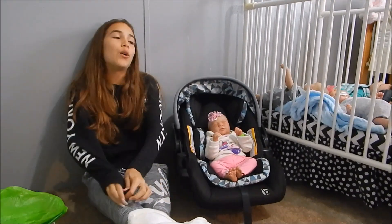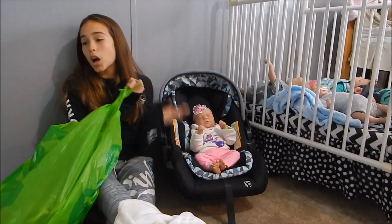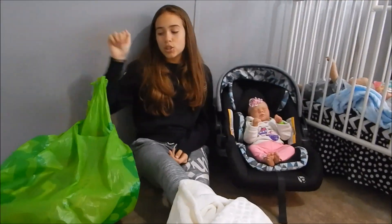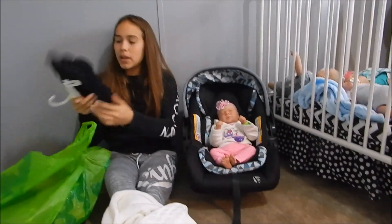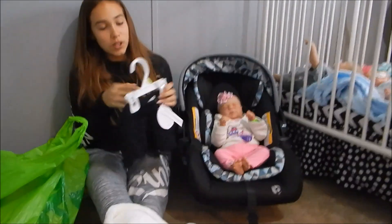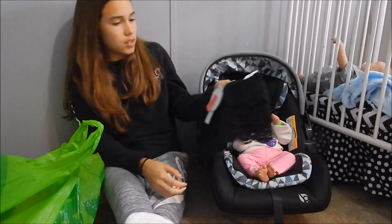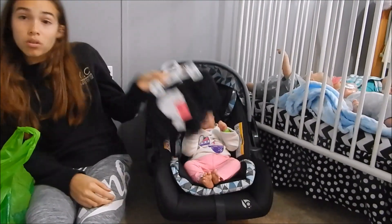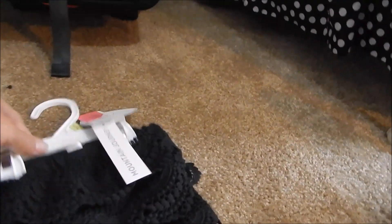Okay, hi everyone! We're doing a really quick haul from what we got at Babies R Us. First, we got this really cute skirt — it'll probably be a newborn size because it's pretty small, but we'll see how it fits. It's got little lace. Let me get the receipt so you can see how much it was.